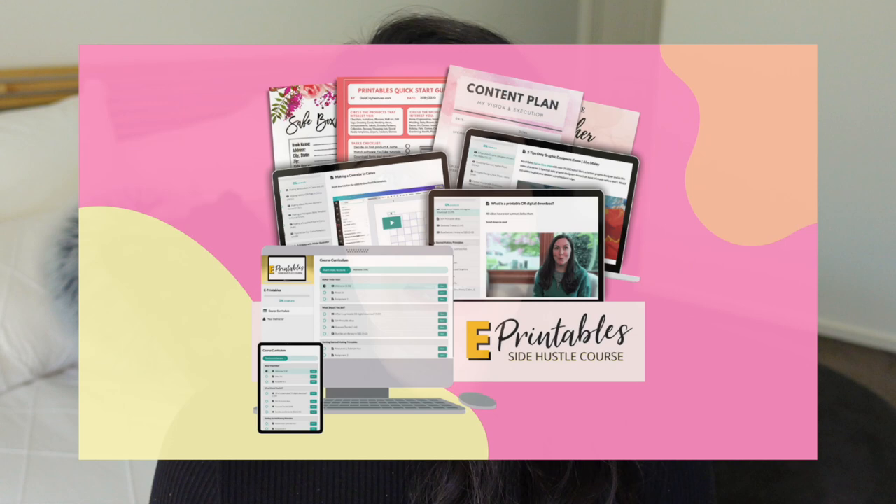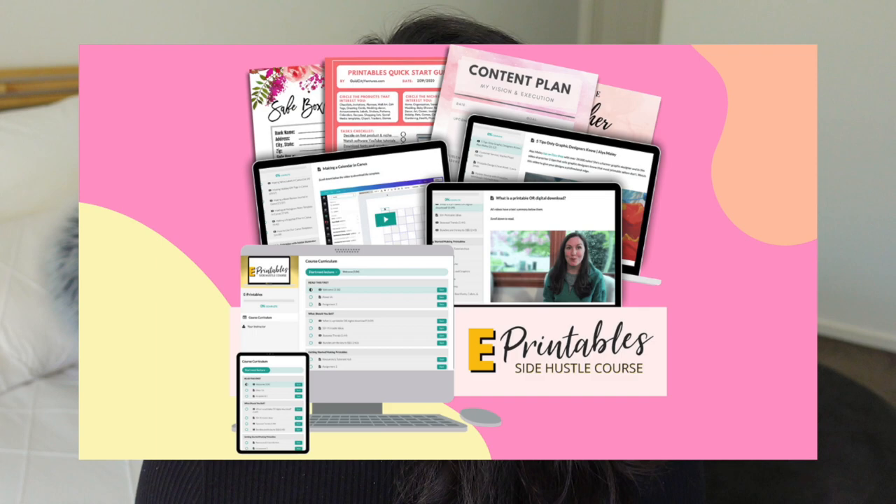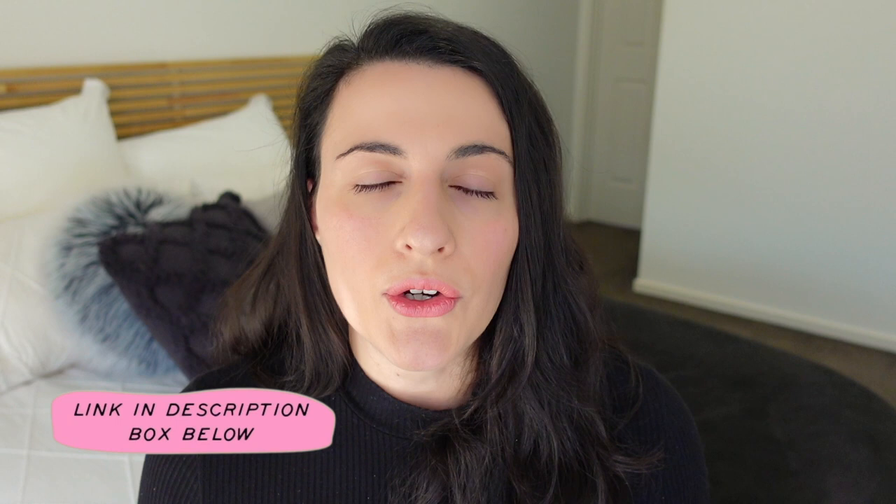I went in search for mentors who could help me create printables to sell on Etsy, and I found some superstar sellers and teachers — Julie and Cody of Gold City Ventures. After researching their successful Etsy shops I looked into what they offer for other Etsy sellers, and I found that they sell their own programs. I purchased their program and it gave me the confidence to create and sell professional-looking printables. I'll leave a link to the ePrintables course in the description box below.